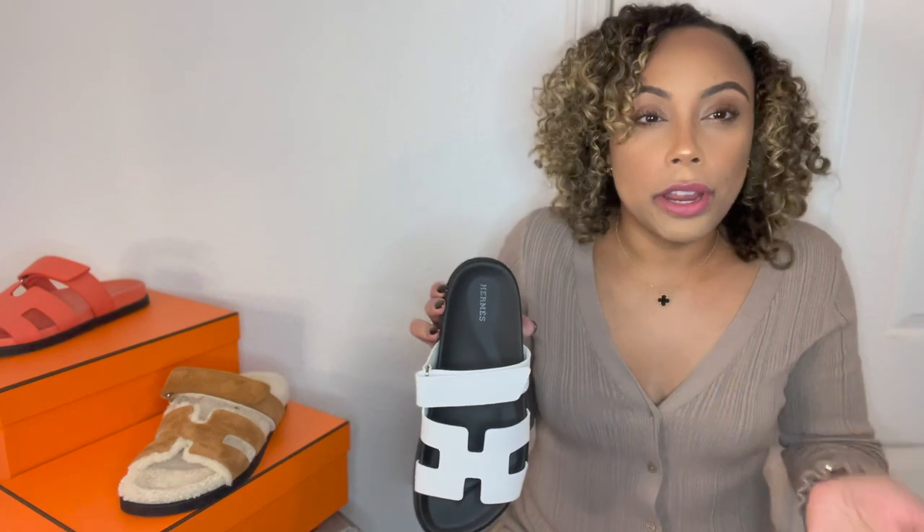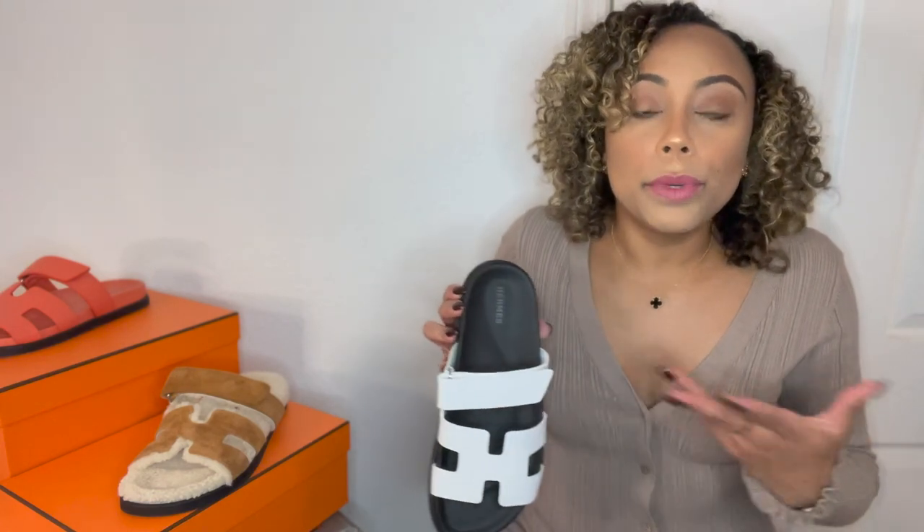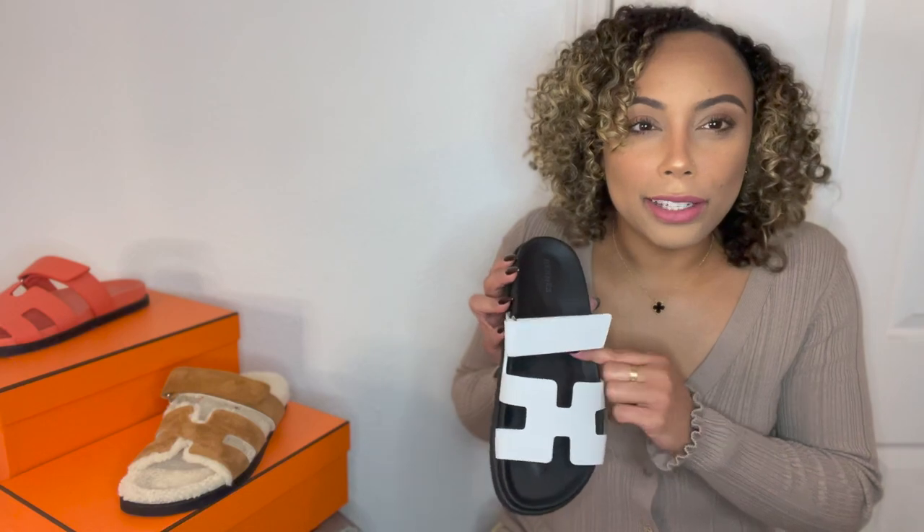My SA wasn't upset that I got them online — she knew I really wanted them. That depends on your relationship with your SA. They'll even tell you that some things hit the website before the store has gotten them. My SA said he hasn't seen the white Chypre sandals in store since they first came out. The website typically restocks faster and more frequently with high-demand items than the boutique.